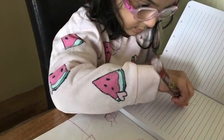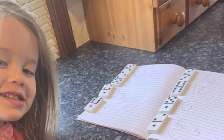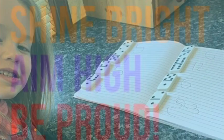We've also been practicing our pencil grip and forming letters and numbers. Looks like everyone had lots of fun.